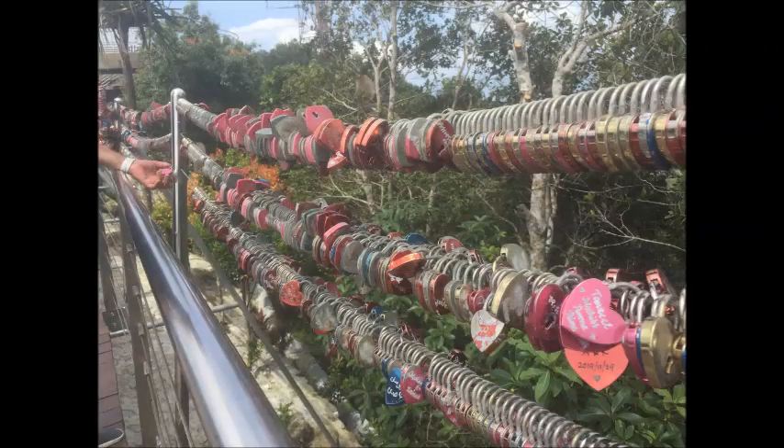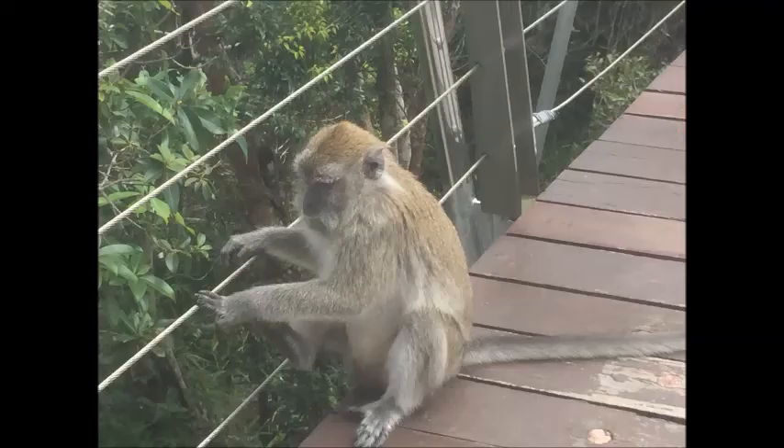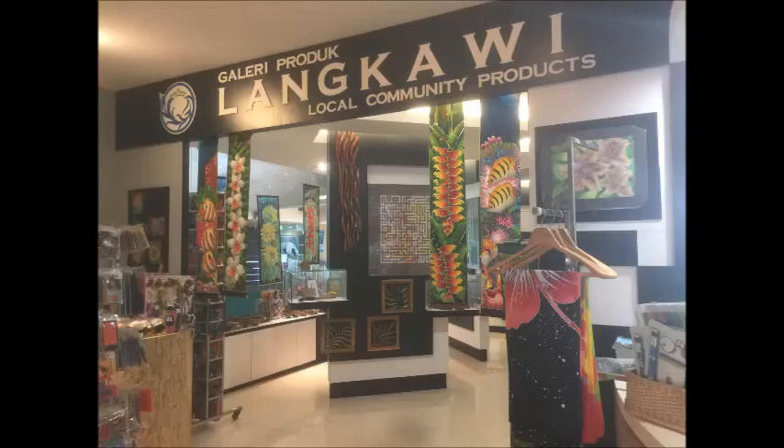Everywhere you go these days, you have to put a love heart lock on the fence — and pay for it, of course. Here's a lonely monkey who obviously didn't put his love heart lock on the fence. And we're down at the bottom looking at the inevitable trinket shop.